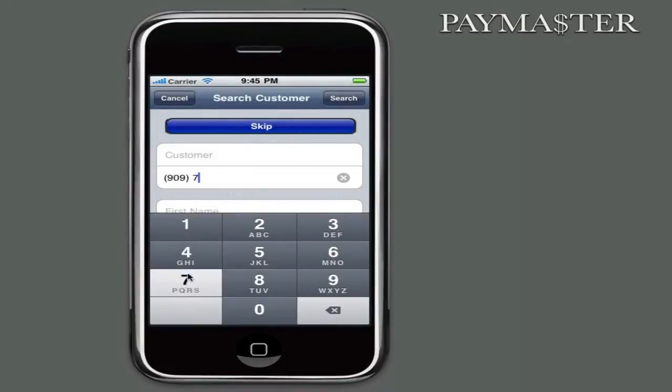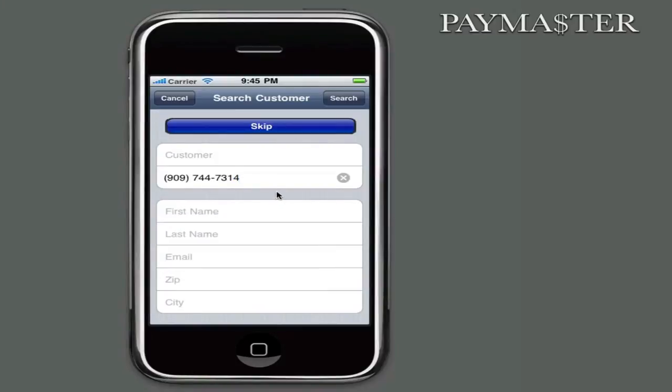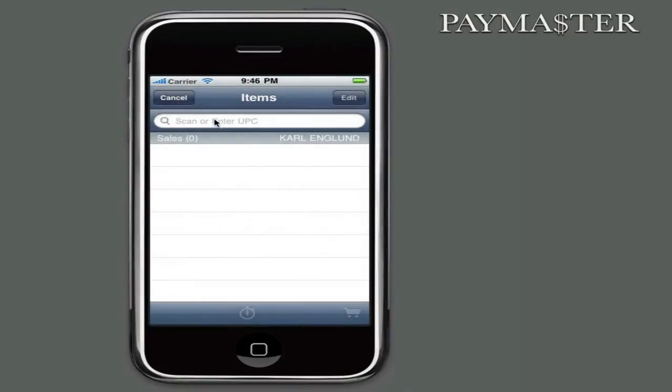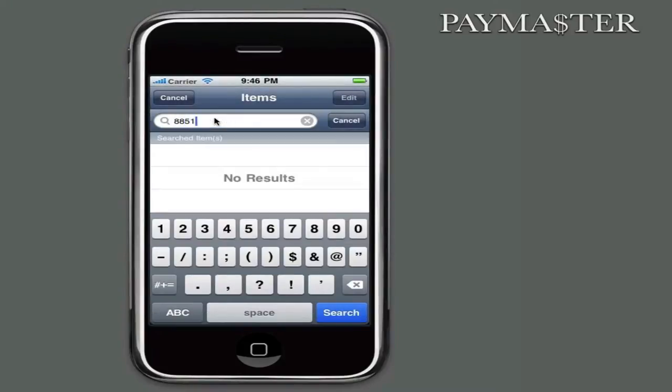There is a setting that allows you to prompt for the customer at the beginning of the transaction, right after the sales associate ID prompt. If you do not prompt in the beginning, you can select a customer during the tender process. Guests can be searched by any combination of first name, last name, phone number, email address, city, zip code, and customer number. If you want to use a default cash customer, you can press the skip button at the top of the search window. Using the scan button on the right-hand side of the device, Paymaster can scan all standard barcode formats. We even support custom barcodes.